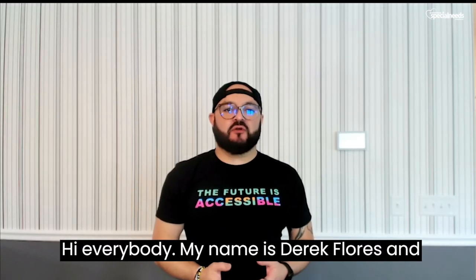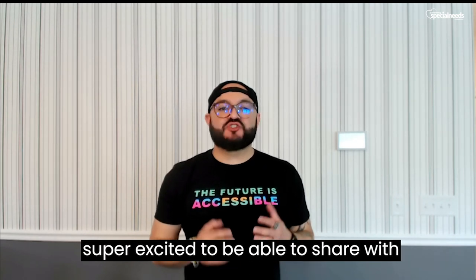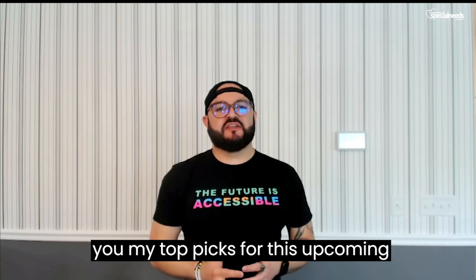Hi, everybody. My name is Derek Flores and I'm the Adaptive Product Guru for Parenting Special Needs Magazine. I'm super excited to be able to share with you my top picks for this upcoming school year.